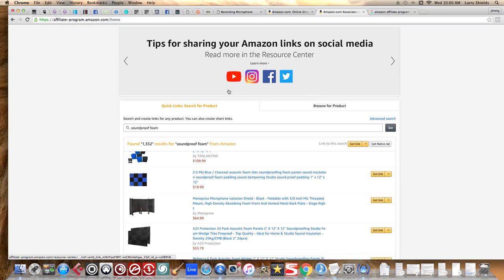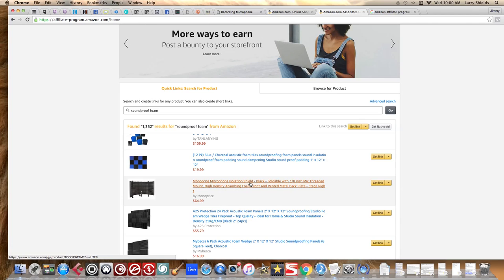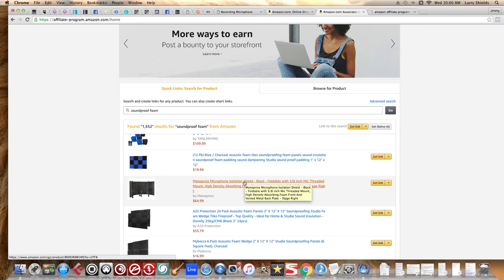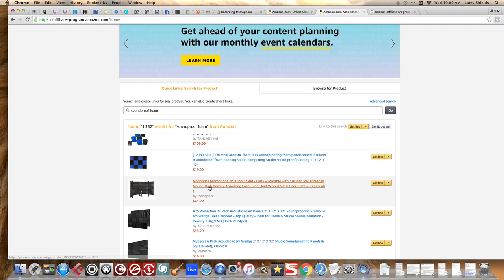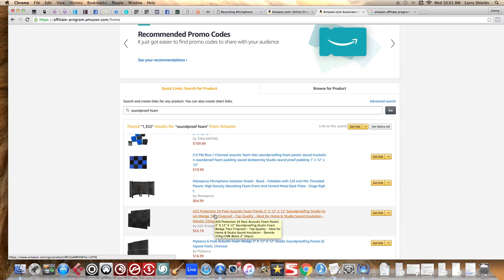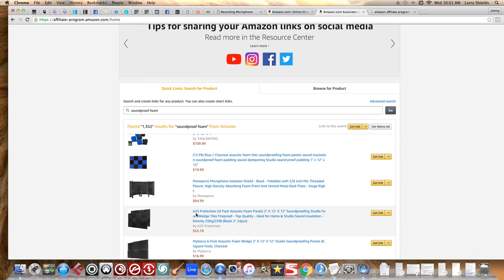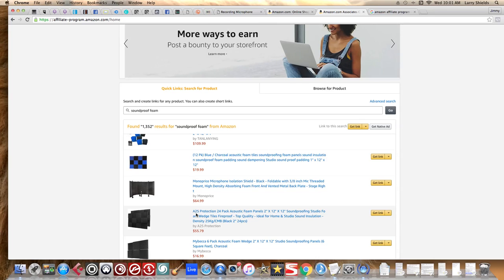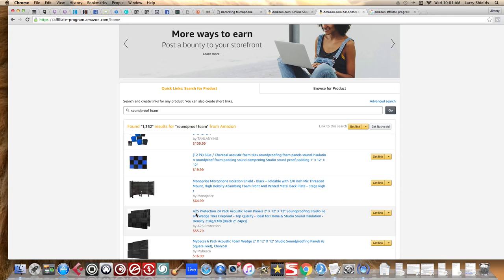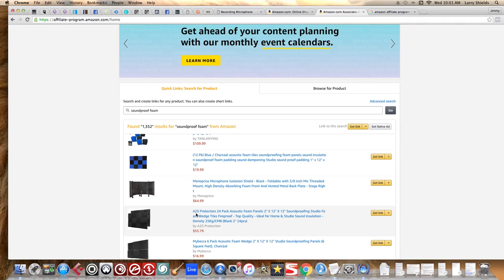Here's another great thing about Amazon: your visitors don't just have to buy what you recommend. Say you recommend a microphone isolation shield and they click your link — but then they decide they need a TV instead. If they go from your link to another product on Amazon and buy it within 24 hours, you get paid for the TV. You get money on anything they buy within 24 hours. It's a short window, but it's better than nothing.